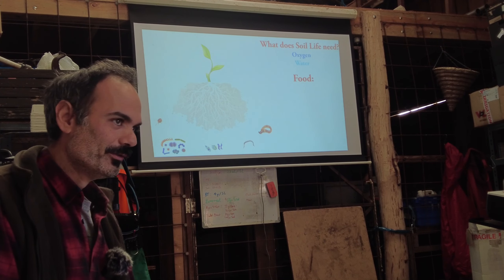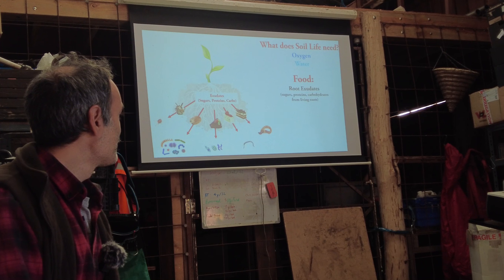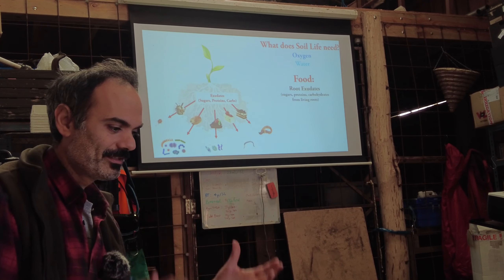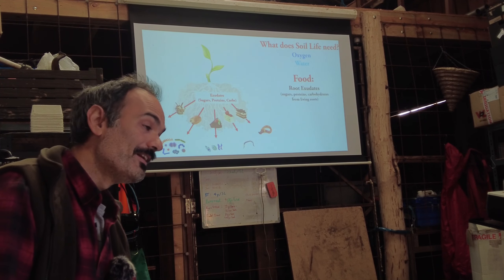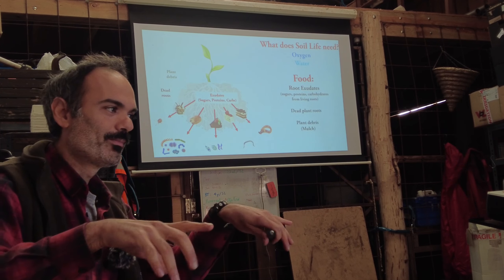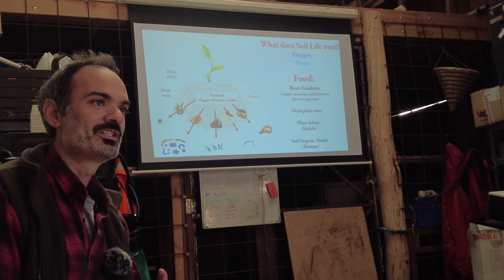What do soil microbes need? Food and habitat, and they have a hierarchy of preferences. First are root exudates — a kind of cake the plant gives microbes, made of sugars, proteins, carbohydrates, and other compounds. Importantly, it shouldn't always be the same: microbes don't want the same thing every day. That's why it matters to plant different plants in the same plot simultaneously — to create a complex variety feeding our microbes. In the absence of living roots, microbes will start eating dead plant roots, then plant debris, mulch, organic matter, compost, straw, hay, dead leaves.